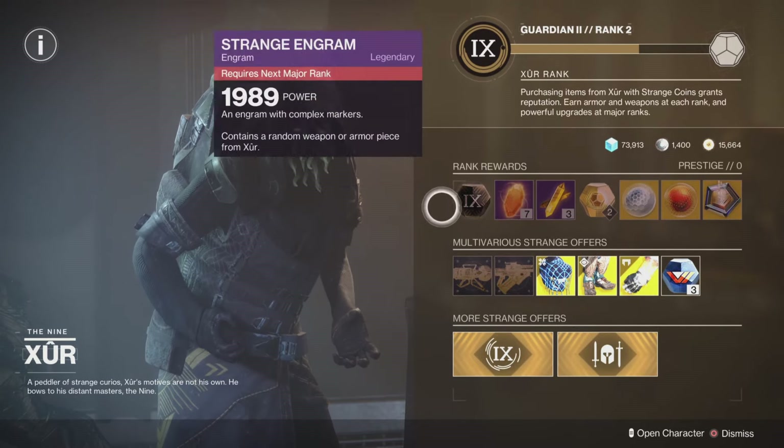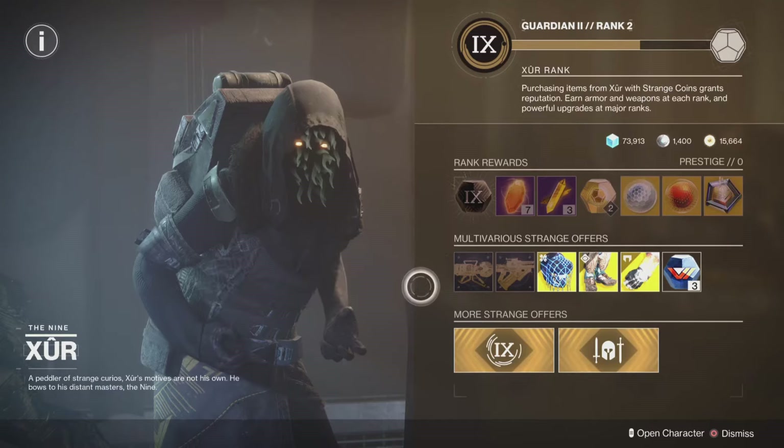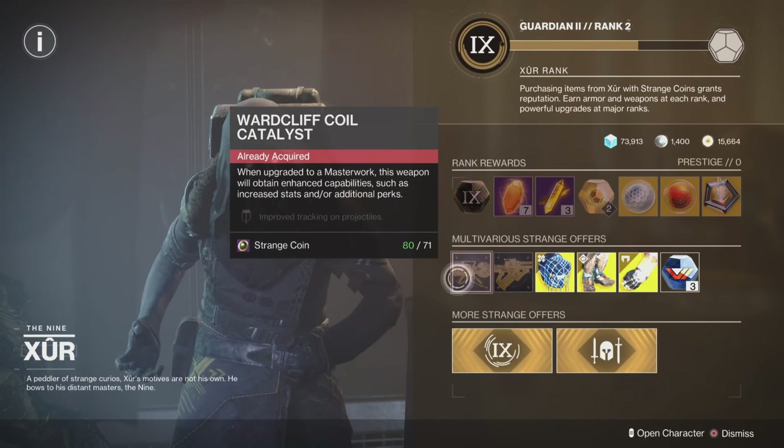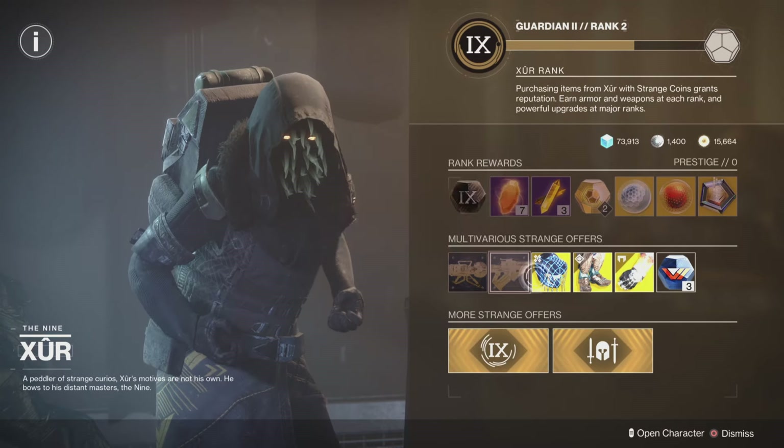Of course, we always have our rank-up rewards and then we have some of our strange offerings. This week we have the Warcliffe Coil Catalyst and the Skyburner's Catalyst as well.